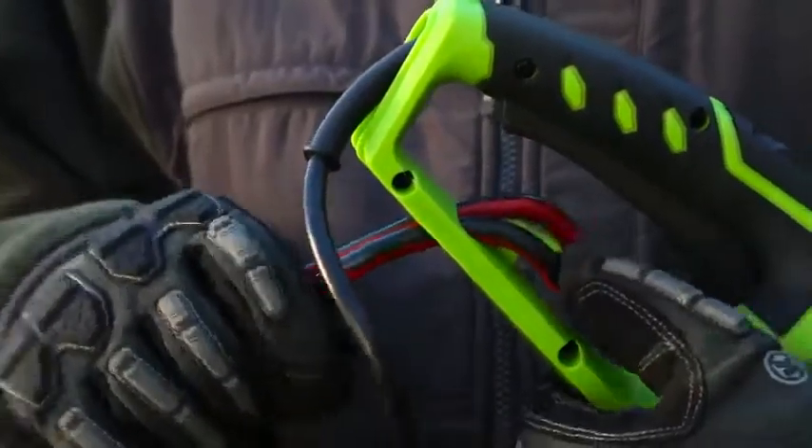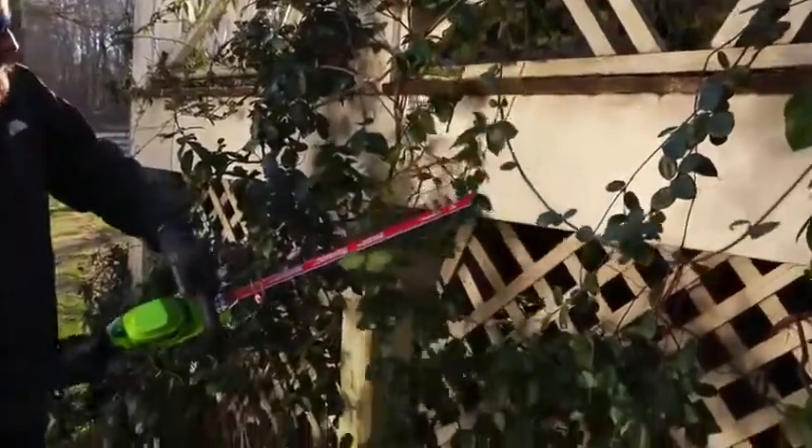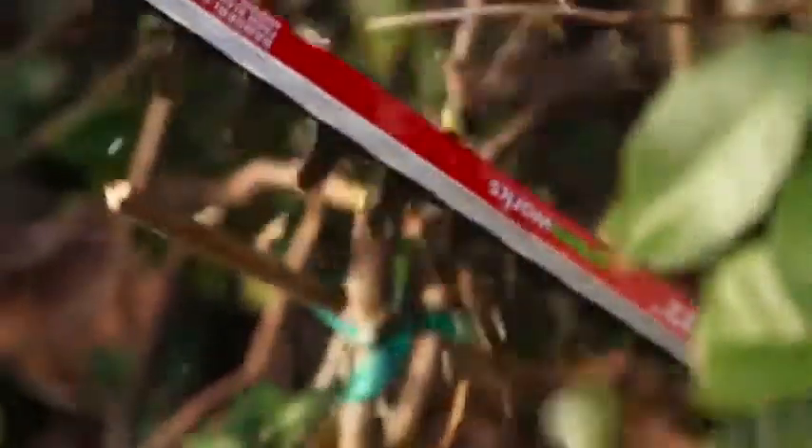The power cord retainer ensures your extension cable doesn't come loose in the middle of a job. And with a 5-eighths inch cutting capacity, the dual-action steel blades easily cut through thick limbs and vines while delivering a precise cut.